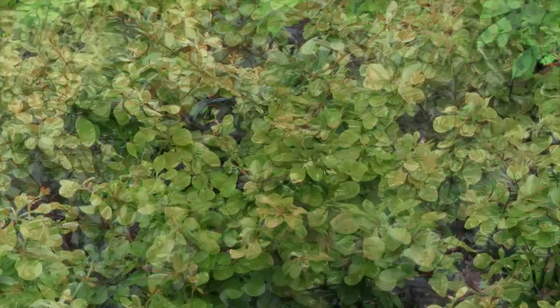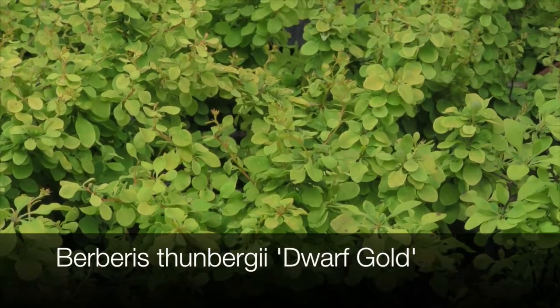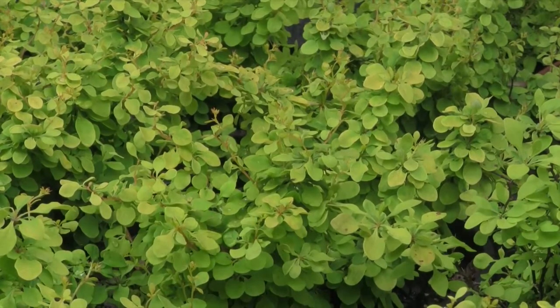This is Berberis thunbergii 'Dwarf Gold'. It grows well with a little afternoon shade to prevent leaf burn, and will reach around one meter in height, often smaller.